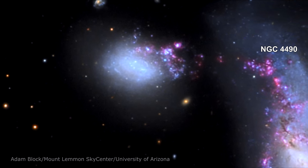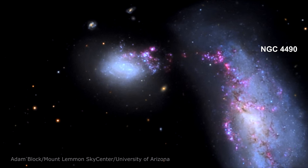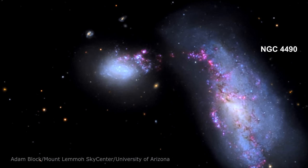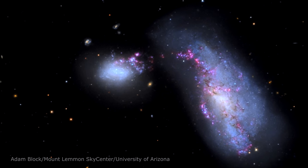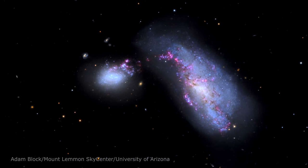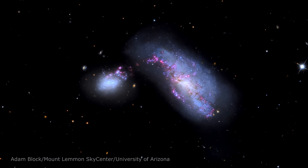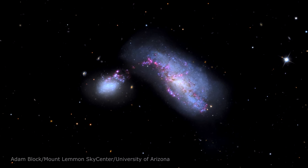Here's the other colliding galaxy, NGC 4490. The two galaxies sideswiped each other millions of years ago and are now 24,000 light-years apart. The gravitational tug-of-war between them created rippling patches of high-density gas and dust within both galaxies.